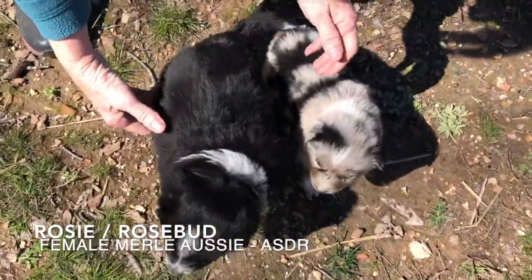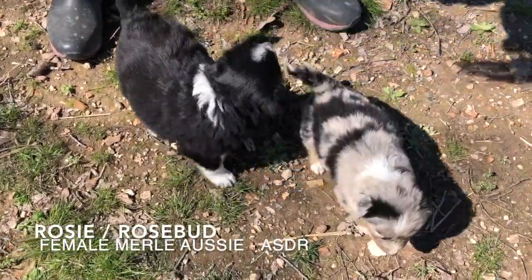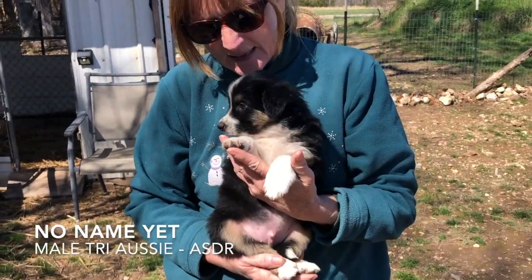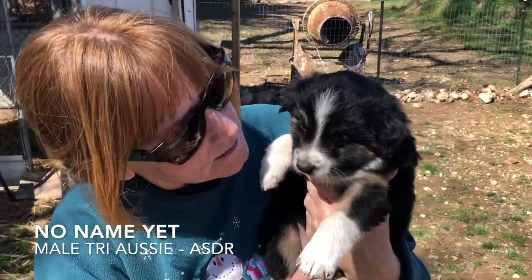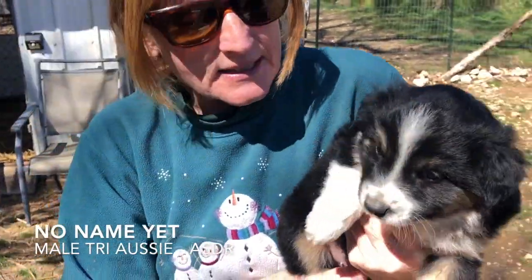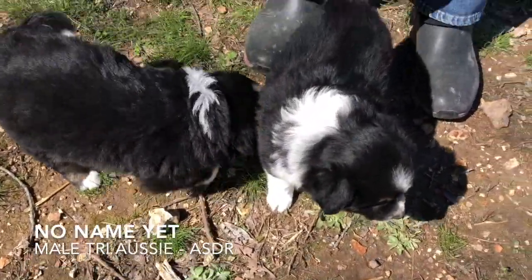Here's Cassie. Cassie's already been picked, and this is little Rose. This is another little baby who's available. He didn't really get a name. We have five tri boys — he's one of them. This little guy is pretty good size; he's about the size of his sister Cassie.